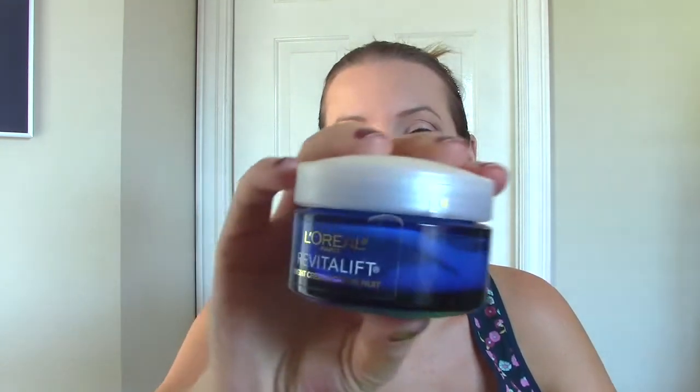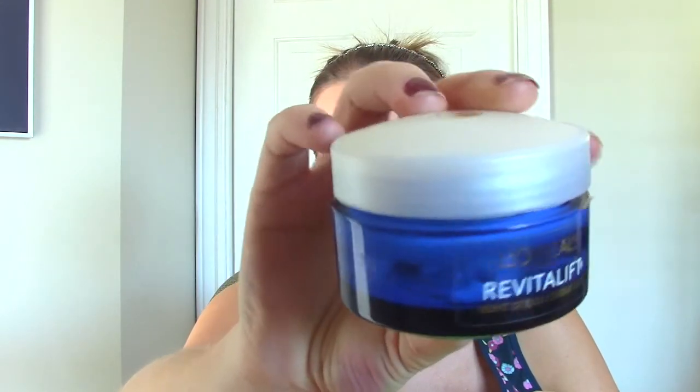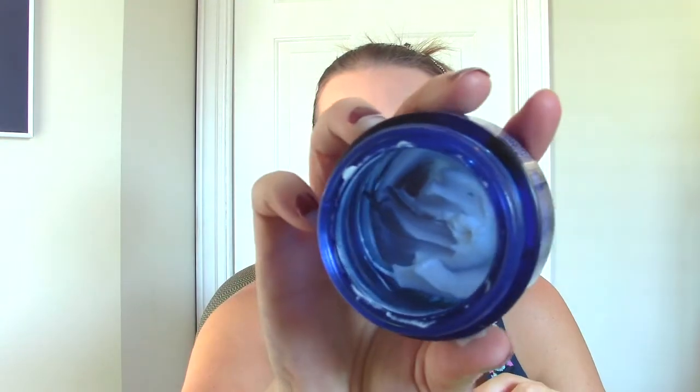This one is the L'Oreal Revitalift Night Cream. Very thick, very hydrating, and it does stuff anti-aging-wise which I liked. There's a little bit left in there, but it has some ingredients that aren't so great during pregnancy, so I'm getting rid of it. It's kind of got that chemical scent to it. I would probably repurchase it down the road when I'm not pregnant and getting older, but there are lots of night creams I'm loving right now, so it wouldn't be my first choice.